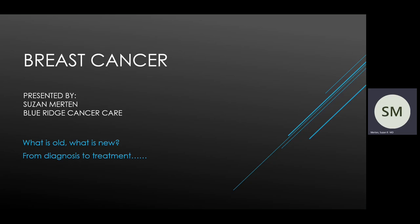I'm one of the medical oncologists with Blue Ridge Cancer Care. I was asked to talk to you today about breast cancer and would like to give you an overview of breast cancer care from the time of diagnosis through your treatment. I'm going to focus mostly on systemic therapy, which is chemotherapy or oral medications, as that's my area of expertise.